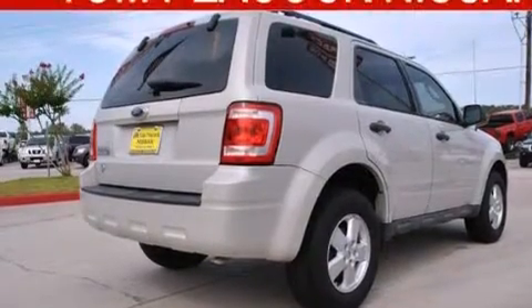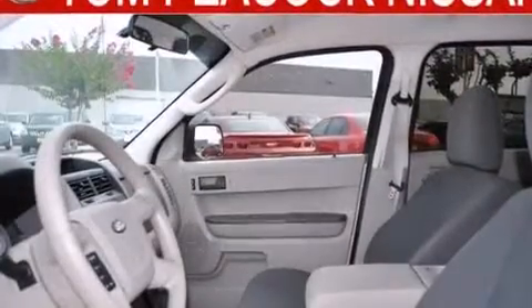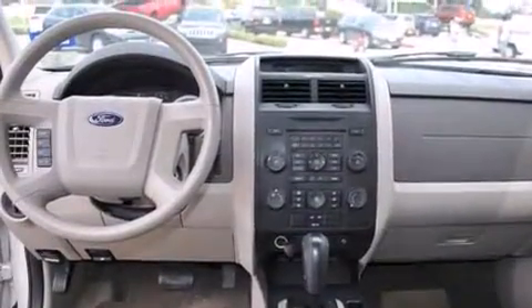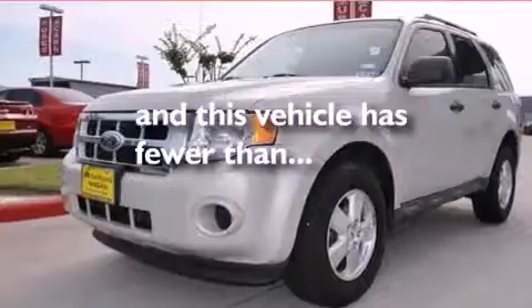All of the following features are included: a low-tire pressure indicator, traction control and stability control systems, full-power accessories, satellite radio ready, dual airbags, three-point rear seatbelts, rear seat child-proof door locks, air conditioning, a rear folding seat, and this vehicle has fewer than 46,000 miles on the odometer.